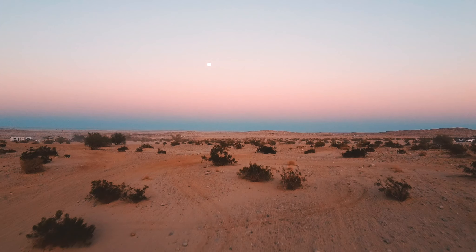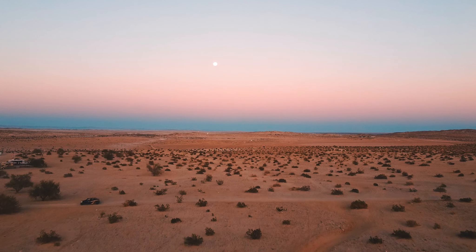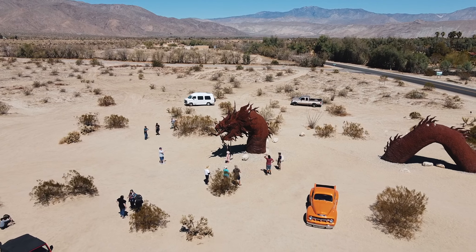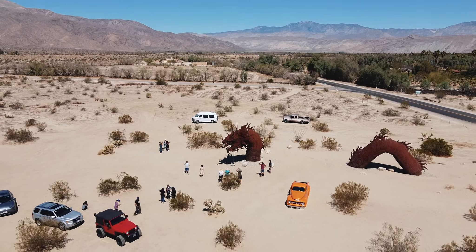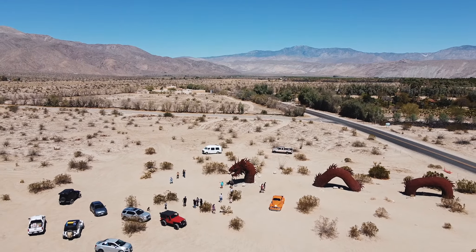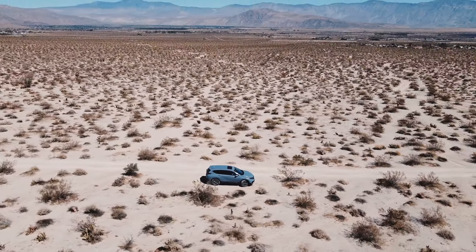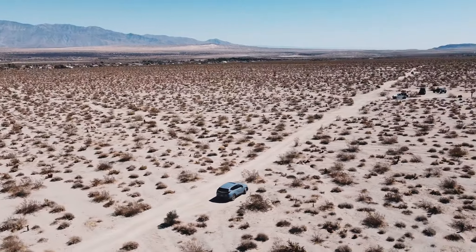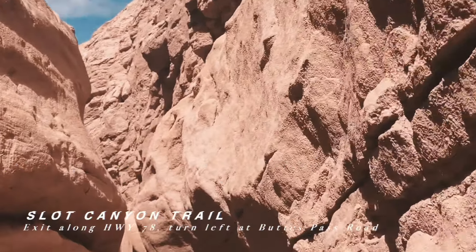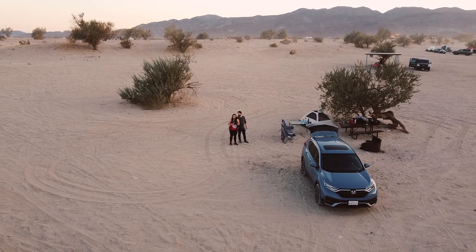This sunset though. Anza Borrego is a place I find myself coming back to again and again — it's just a couple of hours from San Diego or three hours from Los Angeles, and it's worth experiencing. I don't know if it's just me, but it's the peacefulness that draws me back, along with its rugged beauty and untouched feel. That's just my kind of zen.